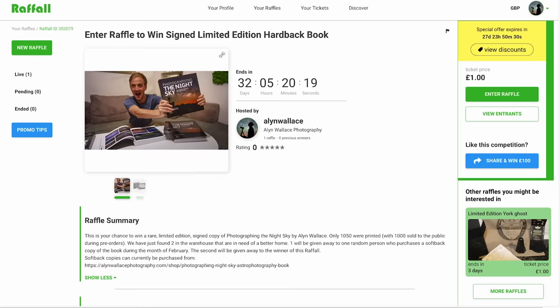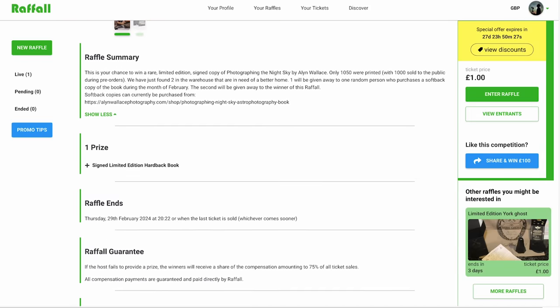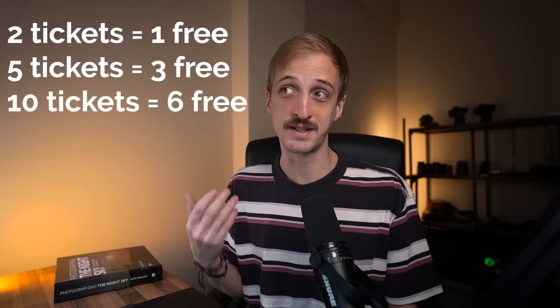The second way is to enter the raffle — just follow the link in the video description or scan the QR code on screen. All you have to do is answer the question 'Who owns YouTube?' Entries cost one pound each, payable in any currency, open worldwide, and you can enter as many times as you like. Buy two entries and get one free; buy five and get three free; buy ten and get six free extra entries.